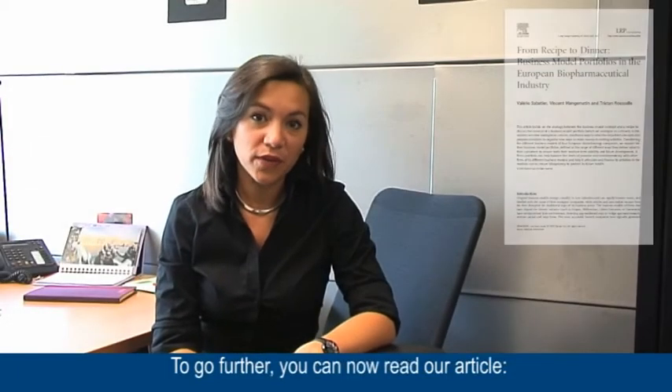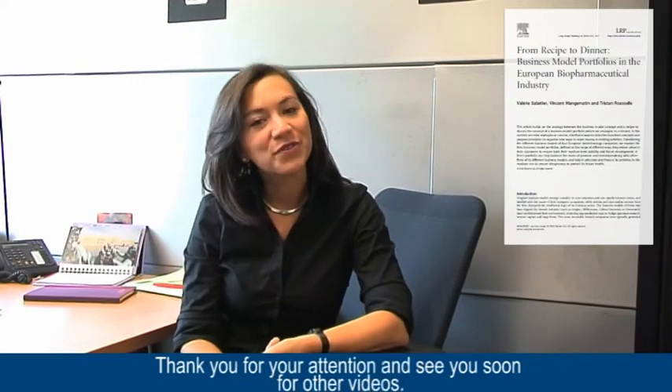To go further, you can now read our article in Long Range Planning: 'From Recipe to Dinner: Business Model Portfolios in the European Biopharmaceutical Industry.' You will see how four biotechnology companies manage a portfolio of business models. Thank you very much for your attention, and see you soon for other videos.